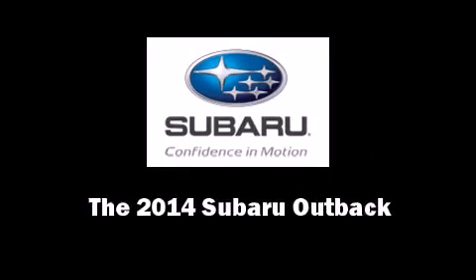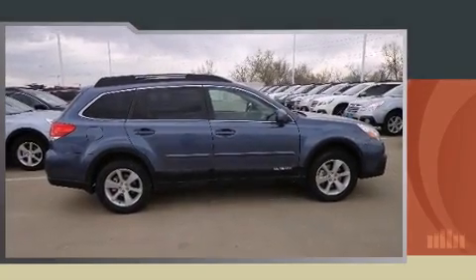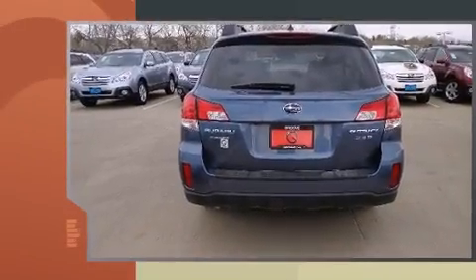Introducing the 2014 Subaru Outback. This four-door, five-passenger wagon stands out among competitors in its class.